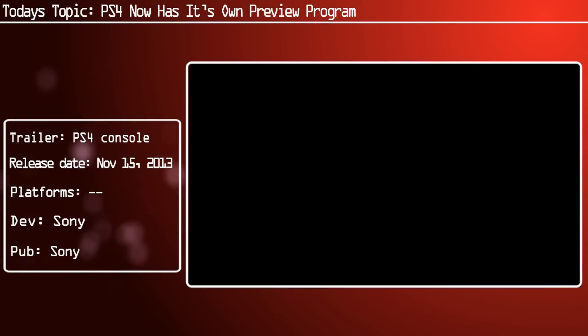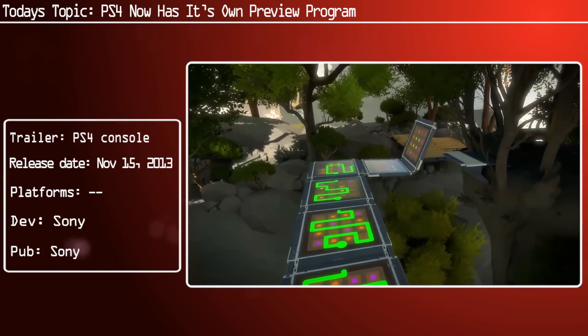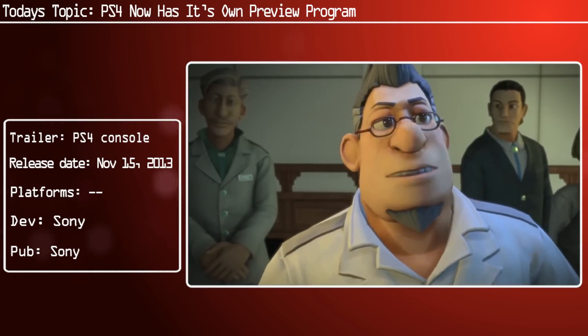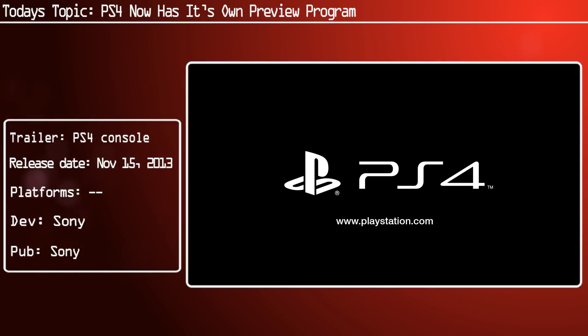Sony haven't officially announced the features planned for the update, but there was a bit of a leak. Some of the headline additions coming our way are events, communities, and a new layout for the message board. You can also broadcast gameplay on YouTube and upload video clips to Twitter with a 10-second limit.